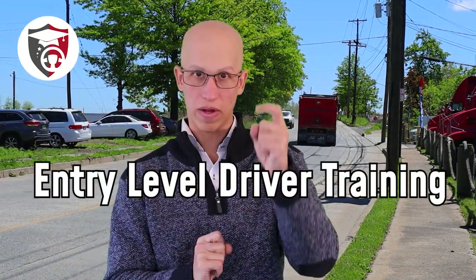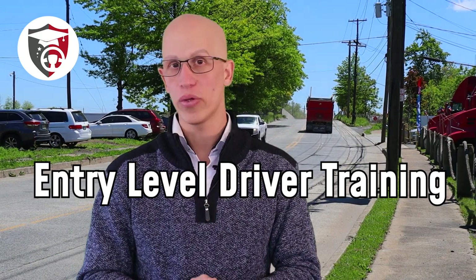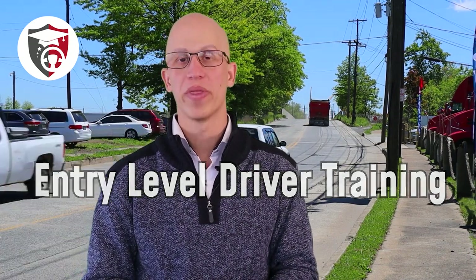First, we have to understand what ELDT is. ELDT stands for Entry Level Driver Training. This was a new program pushed out in February of 2022, which means everybody who wants to get this endorsement and drive school buses after that date has to go through this process. Let's break down exactly what the process is like.